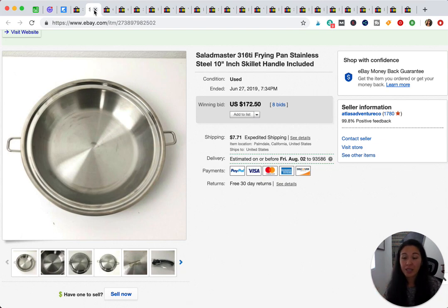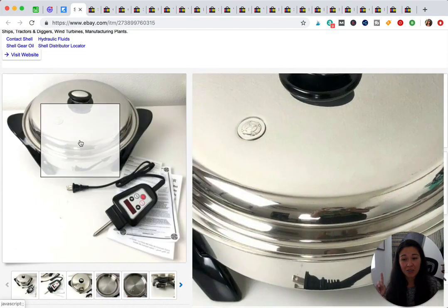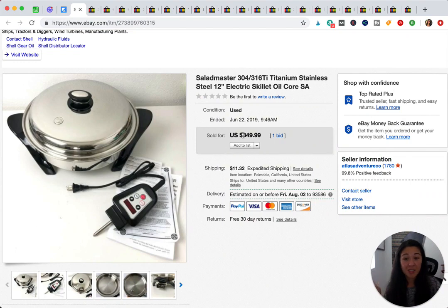These next two items blew my mind. During an apartment clean-out a couple of months ago, we cleared out some kitchen stuff we were going to sell at a yard sale. I looked one item up to price it — I was going to ask $30 or $40 — but if you find anything with the Saladmaster brand, look it up. This pan sold for $172.50 with eight bids. The other item, an electric skillet, sold for $350. Always look out for Saladmaster — I'm just shocked it was worth so much.